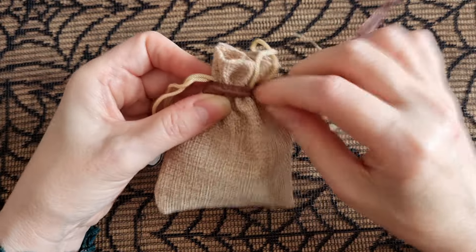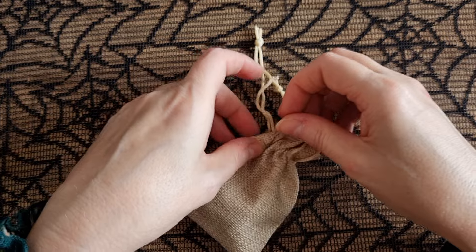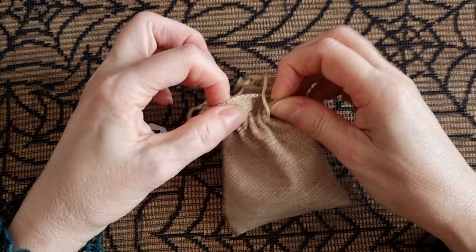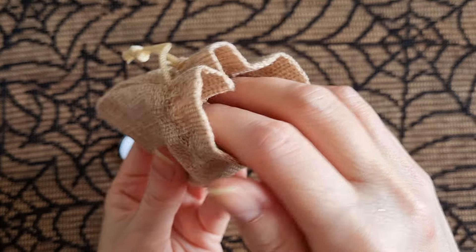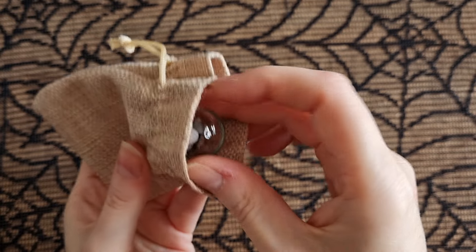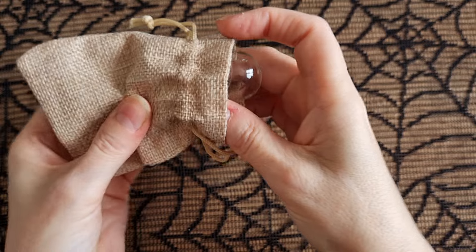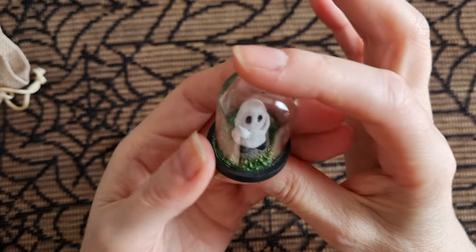I didn't have to cut this one — brilliant, I'll be able to use that. Let's open it. You guys are going to get a little sneak peek because I'm not looking. Oh, now I'm looking. Oh my goodness.